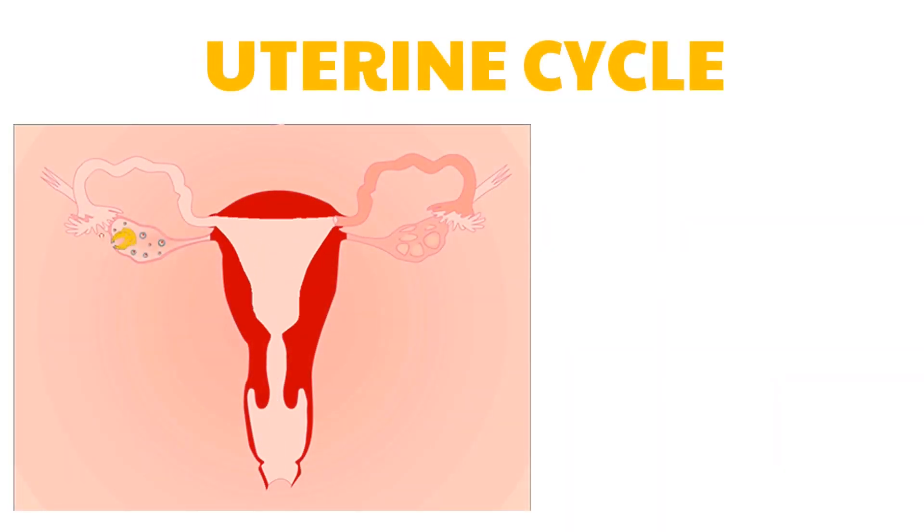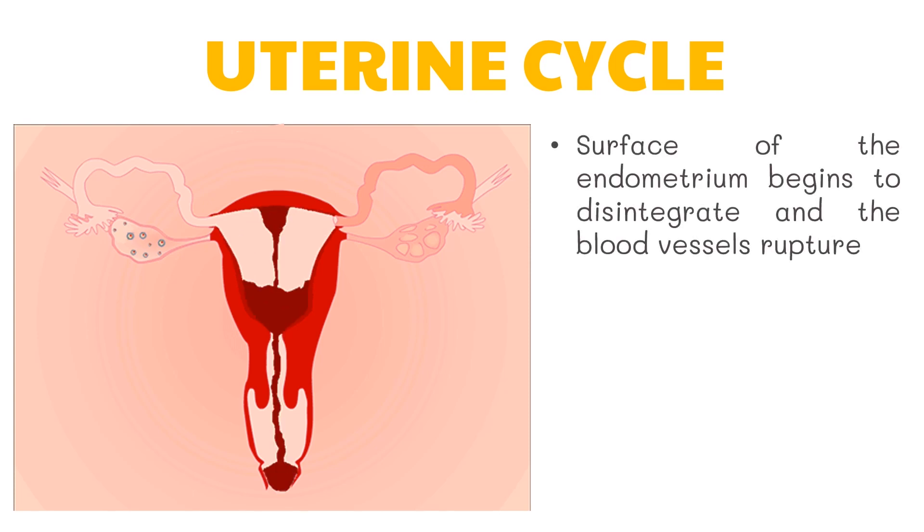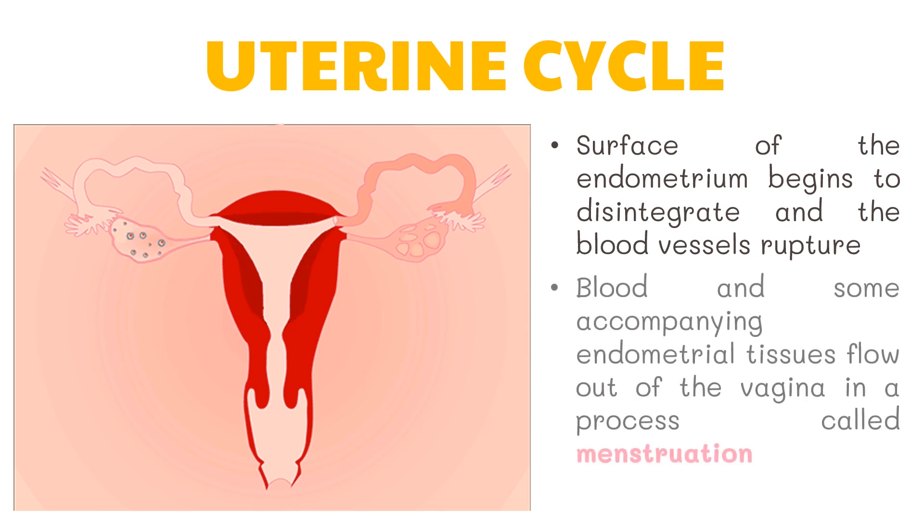A series of changes also happens in the uterus as a consequence of the hormones, while events are taking place in the female's ovary. With the low levels of progesterone, the surface of the endometrium begins to disintegrate and the blood vessels rupture. Blood and some accompanying endometrial tissues flow out of the vagina in a process called menstruation. This menstrual phase lasts for about five days.